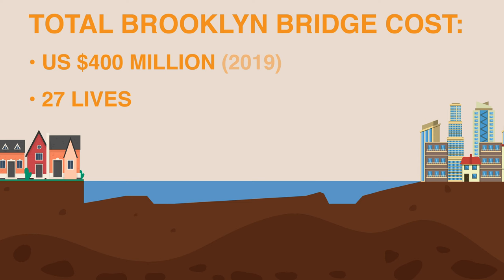Unfortunately, the original designer and chief engineer of the bridge, John Roebling, died during a preliminary survey of the project.